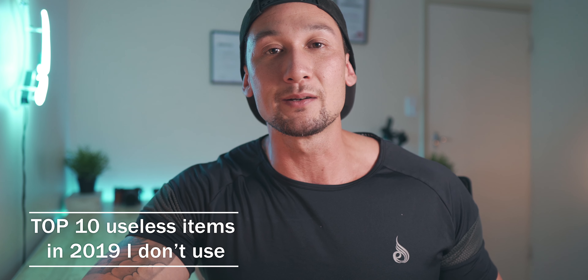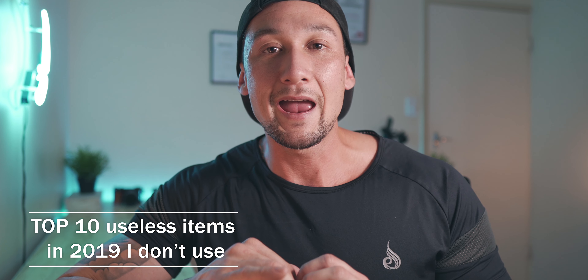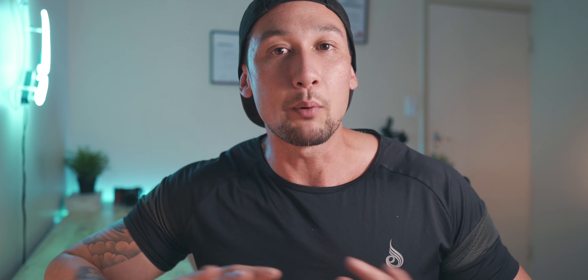This video is about 10 items that I have actually received or bought myself and just have never used. They are completely pointless, or just have never made it into their own video because they're just not good enough or they just don't get used.